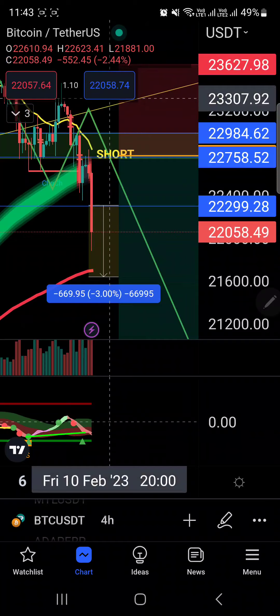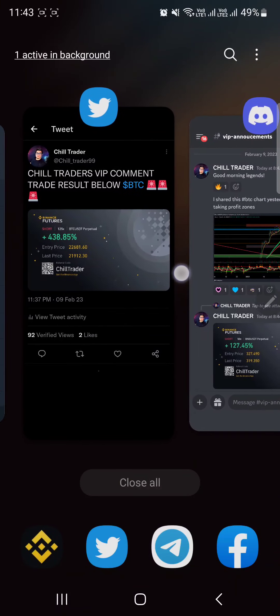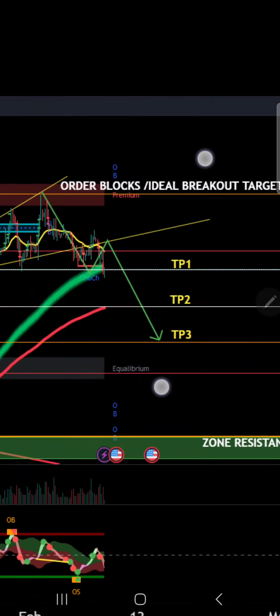I have already closed my trade at 438 percent. Here's the announcement today in the VIP Discord — February 9, 2023: 'Good morning legends, I shared this BTC chart yesterday. Here is your taking profit zone.'